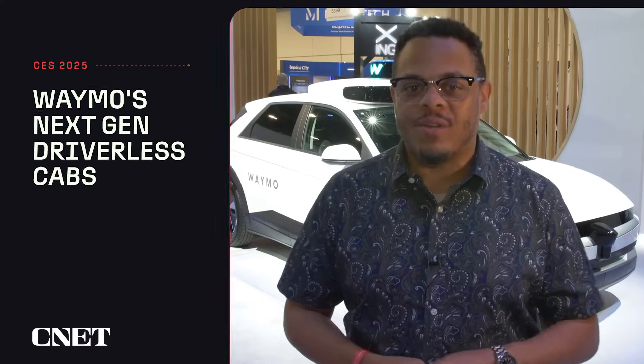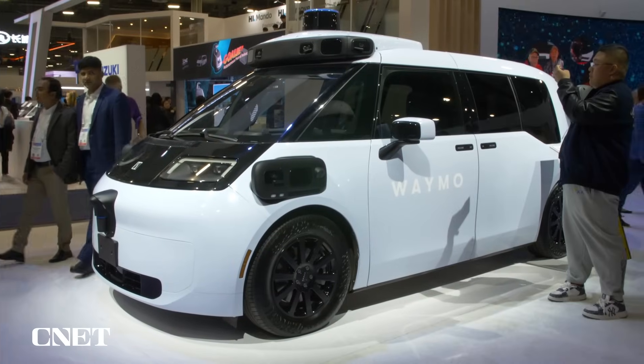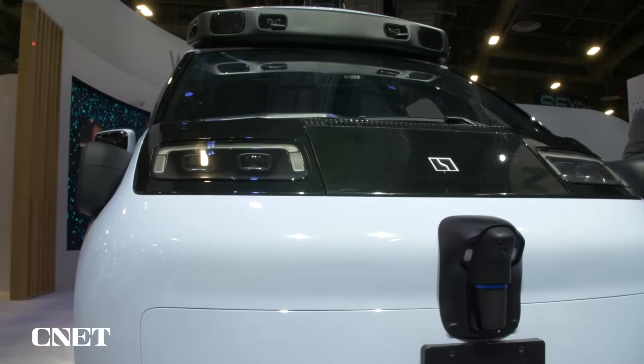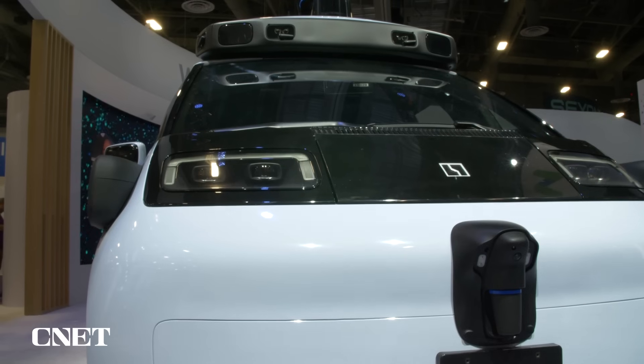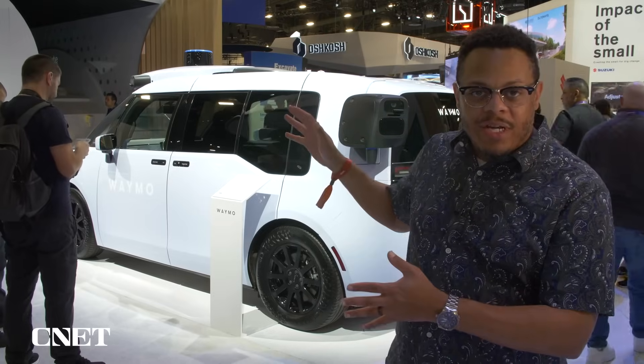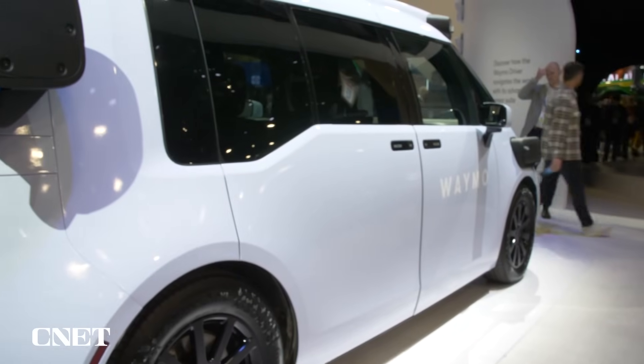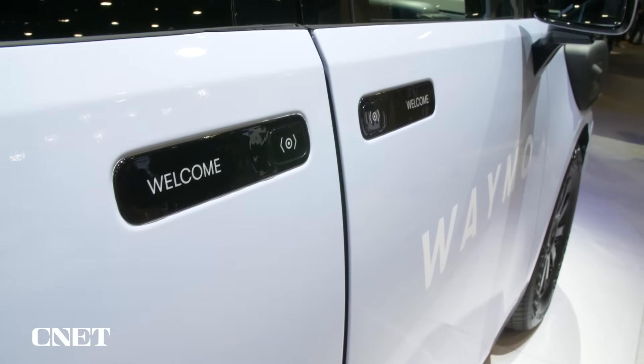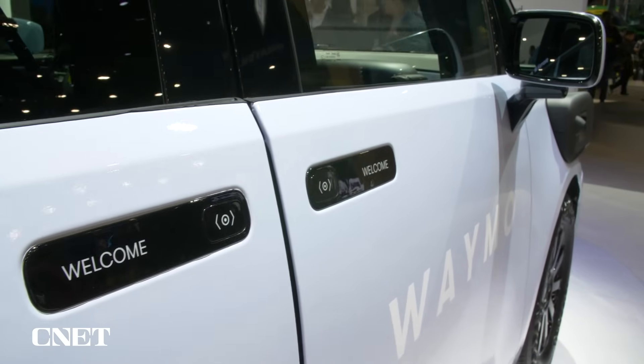We've got two cool cars to show you. The Zeekr RT was built from the ground up to be a robotic taxi and it's like nothing else you've probably seen on the road before. It's got a micro van configuration, so there's a lot of space in the back for passengers — that's going to give you a lot more headroom for taller passengers, a lot more legroom, and a much more comfortable ride.